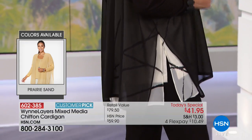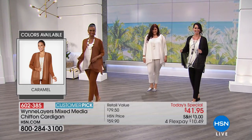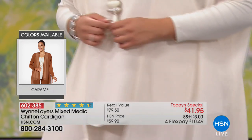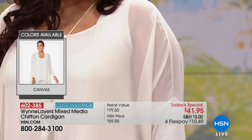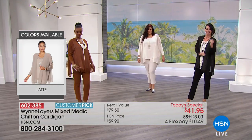Natalie is wearing the black. Not only do we have the black — the canvas — but we have some other really great colors as well. Let's go over the colors. That's the caramel. And this is prairie sand, which I love. I love prairie sand with white — I'm going to wear that later in the day.